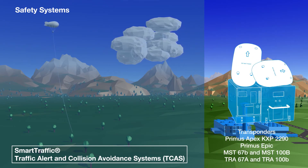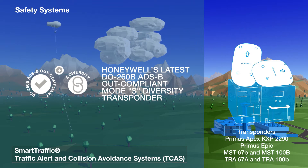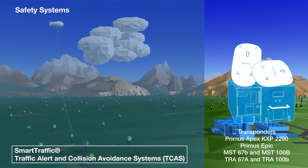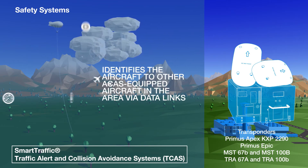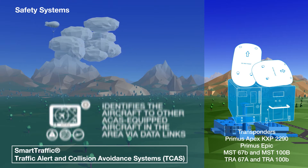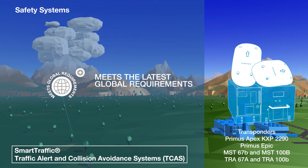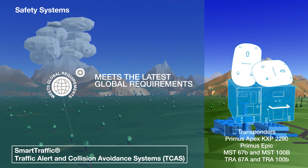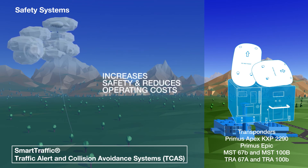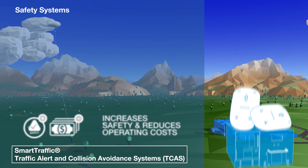Finally, Honeywell offers several DO-260B ADS-B out-compliant MODE-S diversity transponders, all of which allow the aircraft carrying them to be identified by ACAS equipped traffic in the vicinity. All of these transponders meet the latest global standards, once again reducing costs and improving overall operational safety for airlines that invest in them.